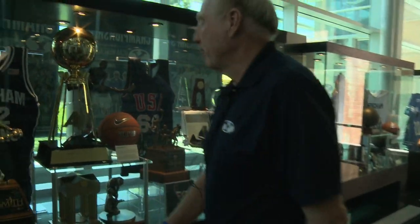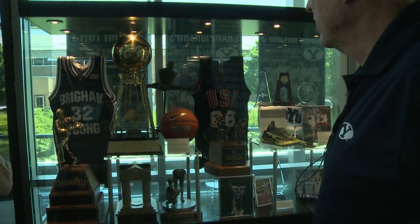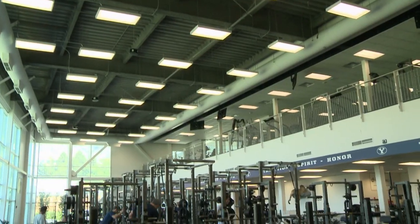Apart from all the awards and history, the building also serves as a second home to Cougar student athletes and staff. It's where they eat, get treated for injuries, dress, practice, lift weights, and study. It's everything for the athlete, all in one building, which makes it really nice for them.